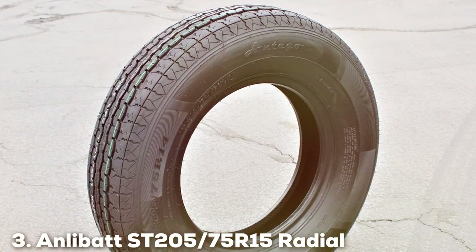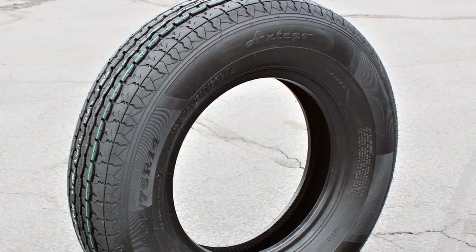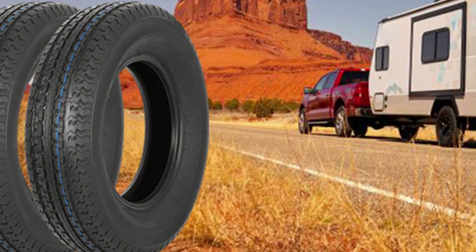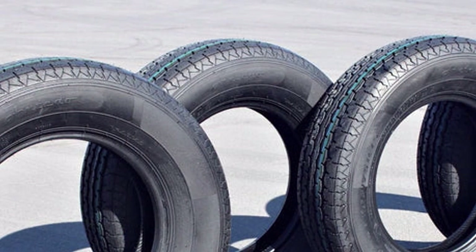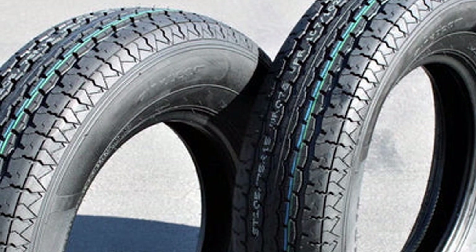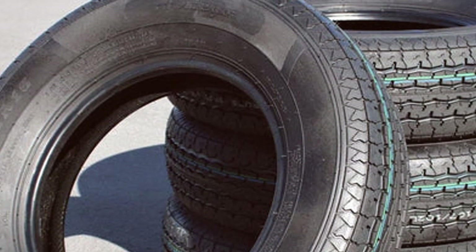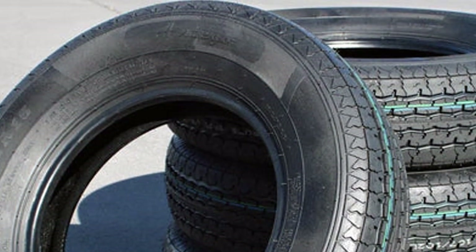At number 3, we have the Annelibad ST 205x75R15 Radial Trailer Tire 8-ply. This tire strikes a perfect harmony between durability and exemplary performance. The radial construction is a key feature, providing enhanced shock absorption and a notably smoother ride across a variety of terrains. The selection of materials and design focus on long-term performance, emphasizing resistance to heat buildup — a crucial aspect for maintaining tire integrity during long-haul travels. The tread pattern has been meticulously designed to ensure dependable traction in both wet and dry conditions, fostering safety and control while towing.